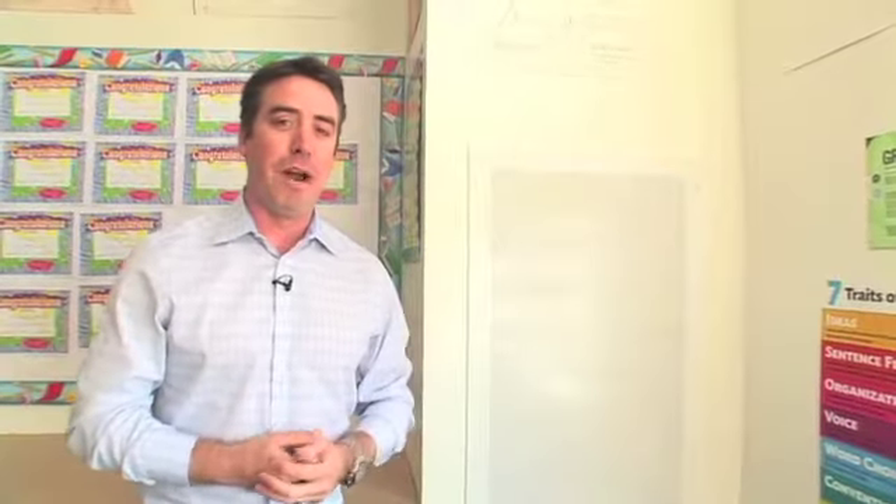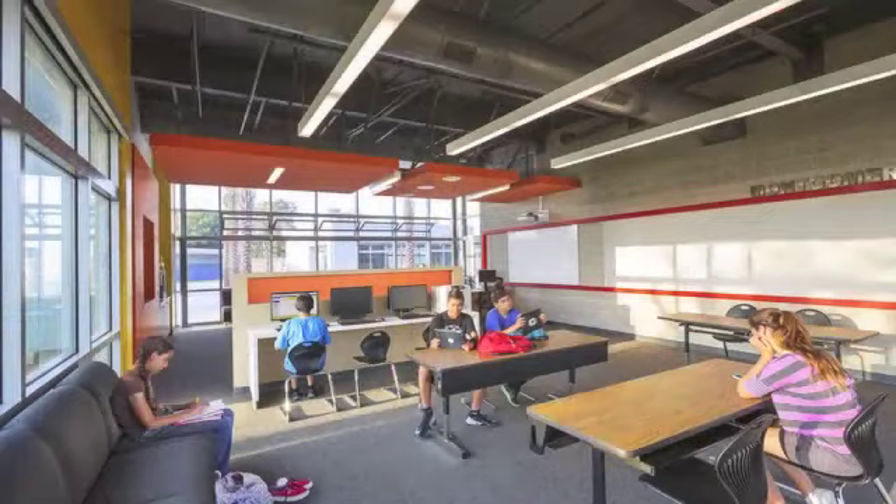We just couldn't be more proud of these spaces. I think people need to understand that the changing face of education doesn't happen just in terms of what they're using in the classroom, but it's also the actual classroom itself.